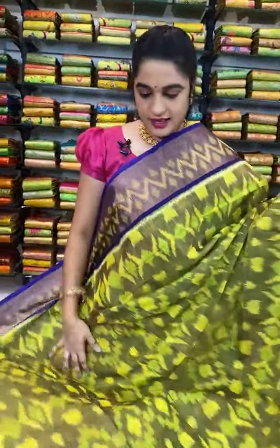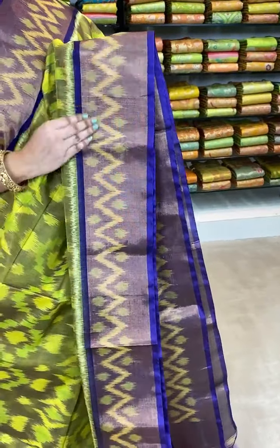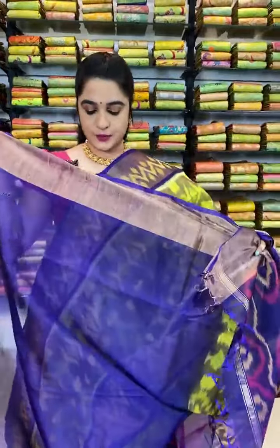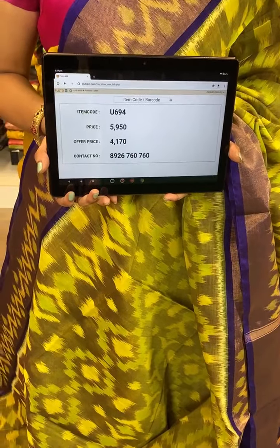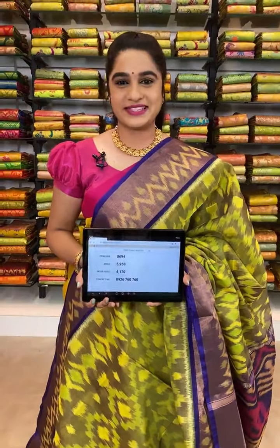Looking very pretty ladies — which is in green and blue color combination. All over the body comes up with ikat print. The border is contrast with zari and ikat print. The pallu is contrast with ikat print. This saree is paired up with contrast plain blouse with border. Item code U694, actual price 5950, offer price 4170 rupees. WhatsApp 8926760760. For more beautiful collections, visit our website www.kalamandir.com.